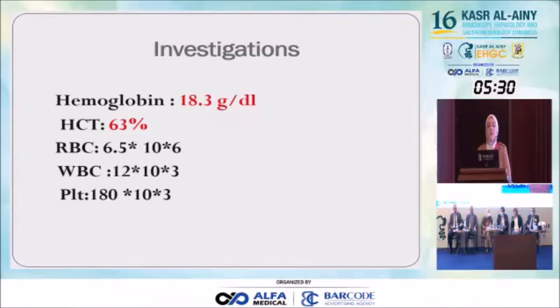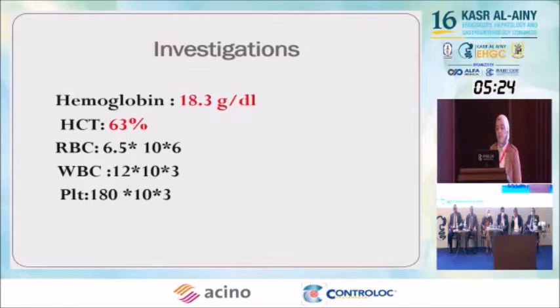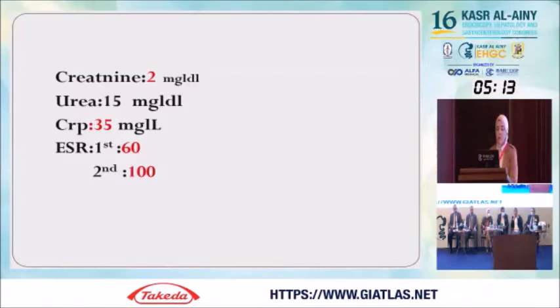But there was a big difference in the investigations. The hemoglobin level was 20.3 g per deciliter, and a marked increase in hematocrit level up to 63%. Normal RBCs, white blood cells, and platelets. Creatinine 2, urea 15, CRP 35, and markedly raised ESR: first hour 60, second hour 100.